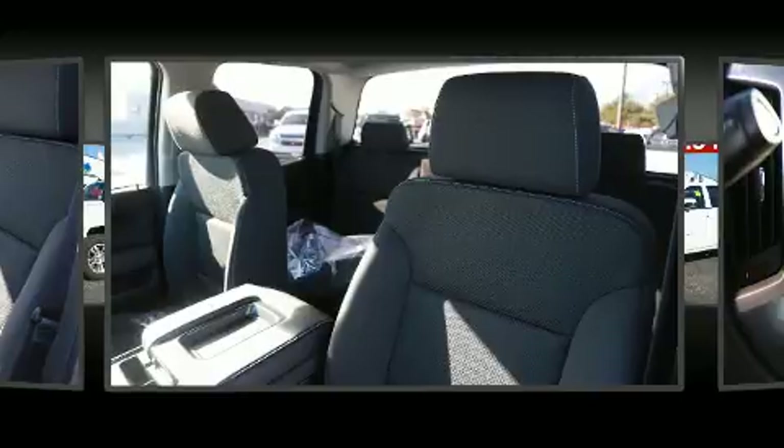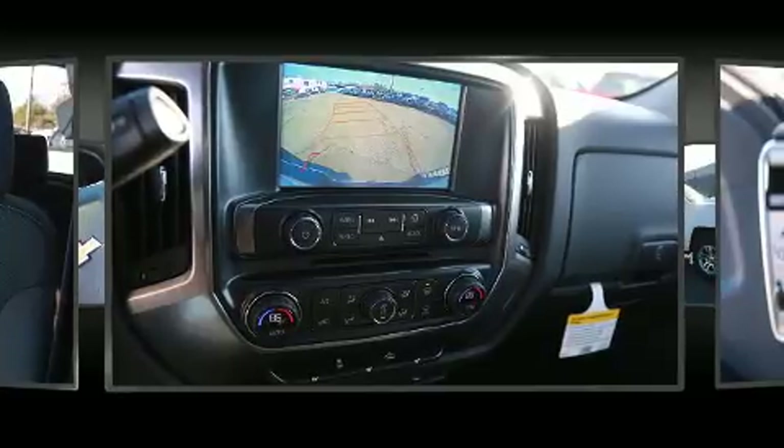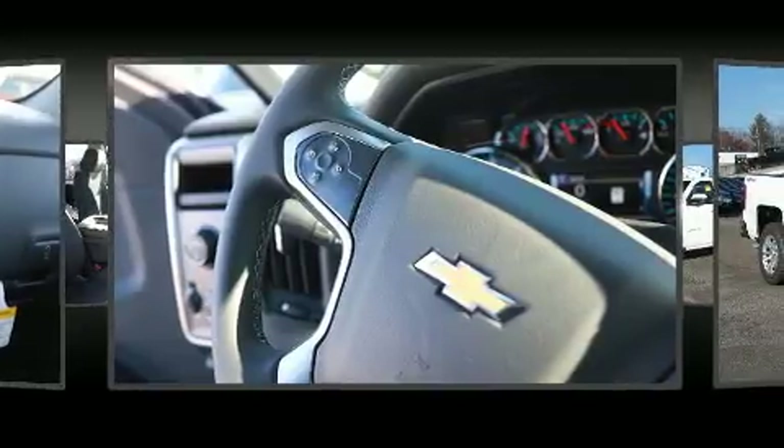With high-intensity discharge headlights illuminating your path, you'll always appreciate maximum visibility. Premium sound drives 6 speakers, providing you and your passengers a sensational audio experience.